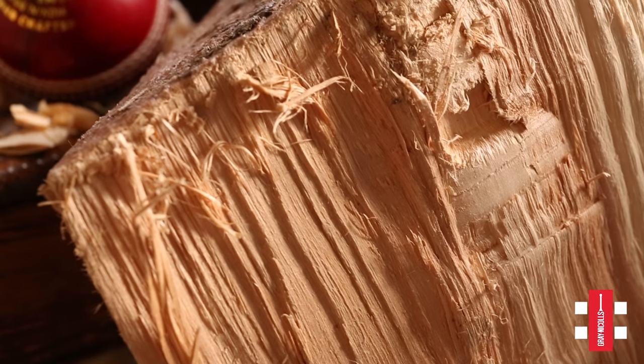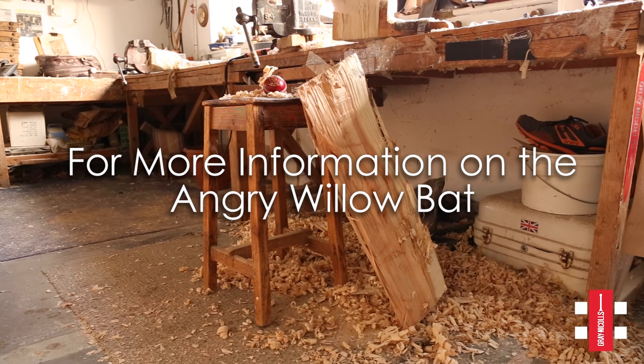So there you have it — that's the story of Angry Willow. For more information about how to purchase this bat, please ring your local retailer after hours.